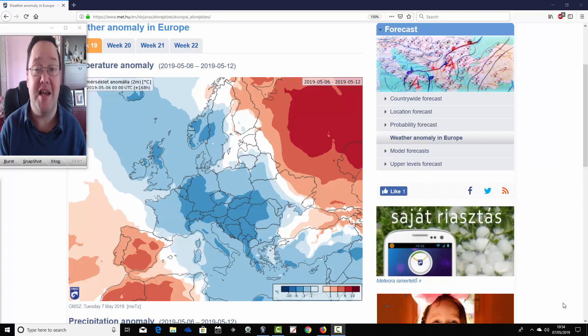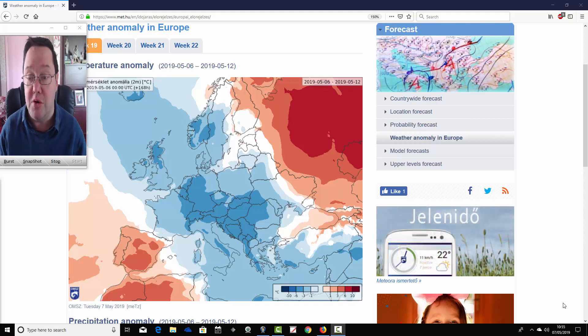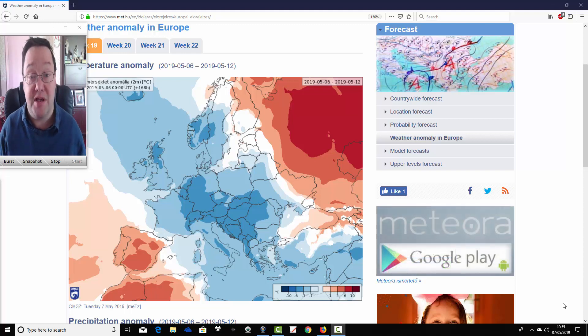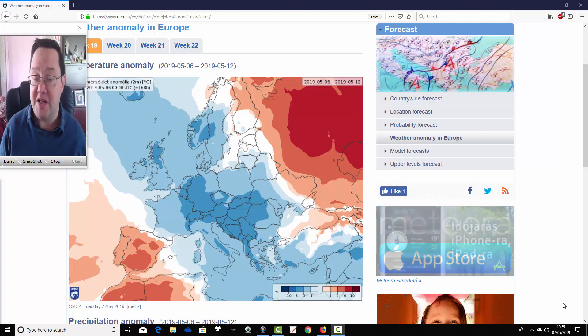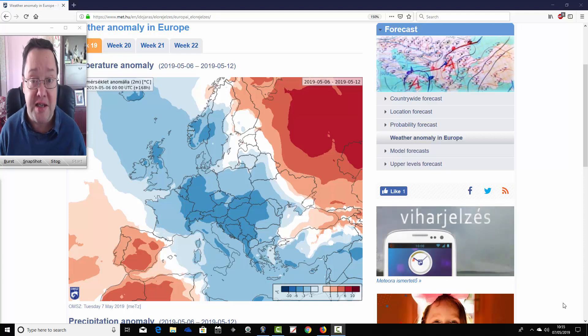Hello everyone, back to today's first video. We're going to have a look at the ECMWF 30-day model today for the next four weeks, taking us to the beginning of June. We're going to see what the temperature and precipitation anomalies are showing for the next four weeks across the UK and Europe. We can't see mean sea level pressure or 500 millibar heights with this, but you'll get a rough idea from the temperature and precipitation anomalies of what the broad pattern is going to be.